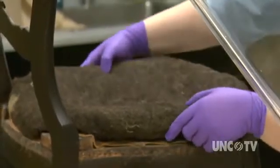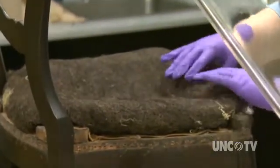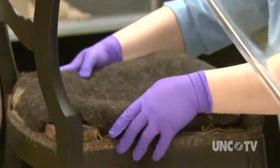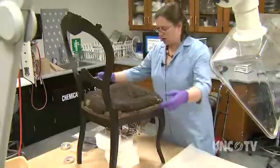You get into this profession because you enjoy history, you enjoy interacting with these objects. To be able to touch this and know that maybe not a famous person, but someone in the past touched it and used it and loved it — or hated it — it's very interesting.